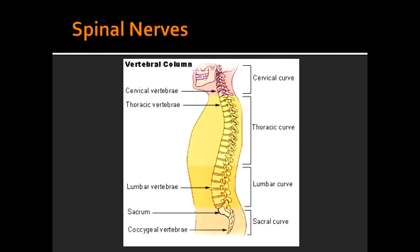Spinal Nerves. What do the 31 spinal nerves consist of? The 31 spinal nerves consist of 8 cervical, 12 thoracic, 5 lumbar, 5 sacral, and 1 coccygeal.